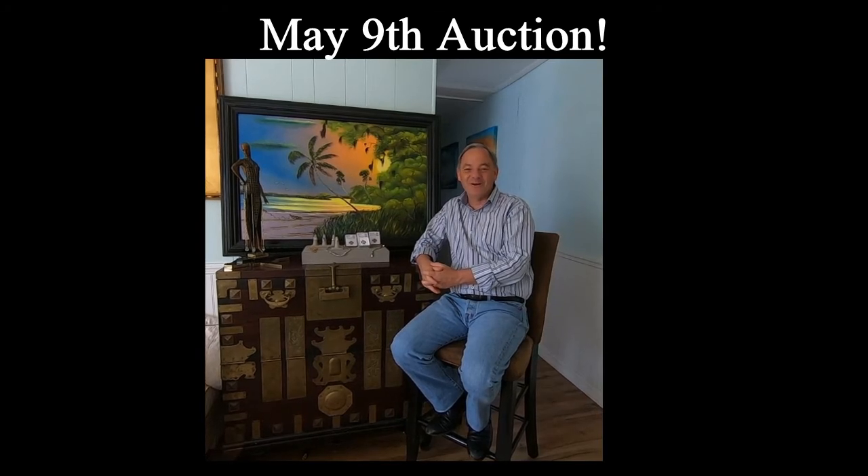Welcome back everyone. Welcome to Manor Auctions. We are getting ready for our May 9, 2020 sale. Everyone got their $1,200 stimulus check, so we are expecting pandemic pandemonium.